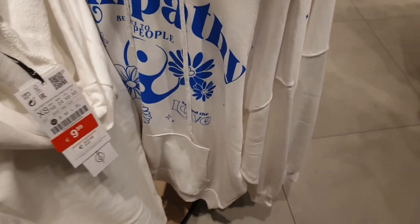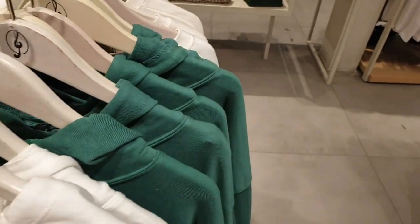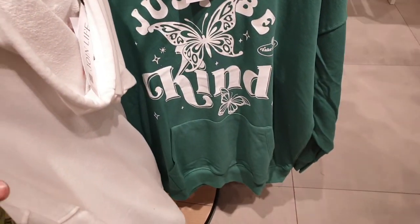Hoods are very nice; you can see all of them under 10 euros. Green, white, blue — different colors are available.